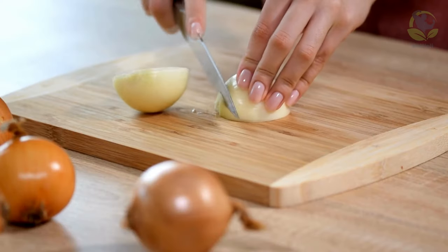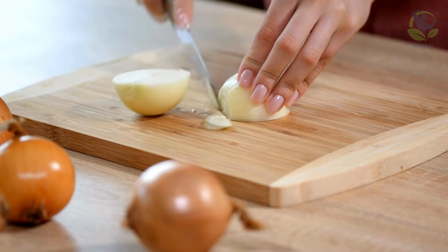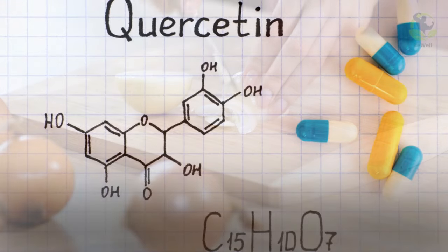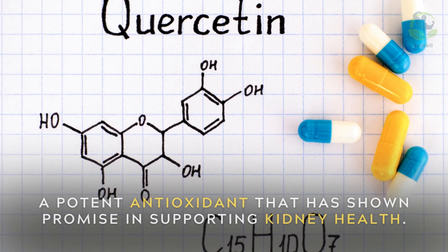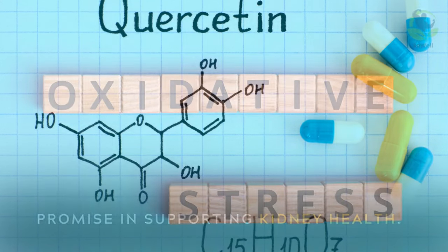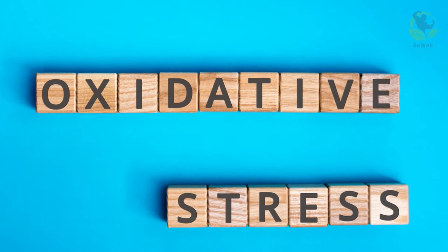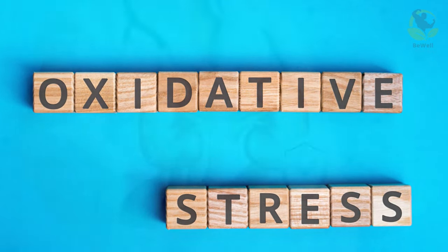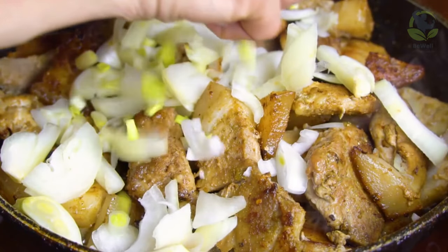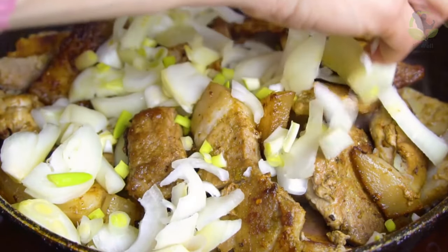Onions for quercetin. Onions, with their pungent flavor and multiple layers, provide more than just a zesty kick to your meals. They're a source of quercetin, a potent antioxidant that has shown promise in supporting kidney health. Quercetin can help reduce oxidative stress and inflammation, providing a protective shield for your kidneys. Adding onions to your dishes is a flavorful way to care for your kidney function.